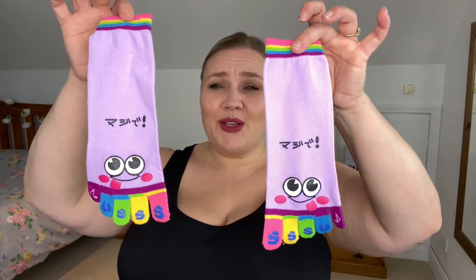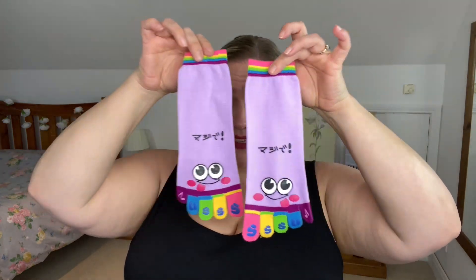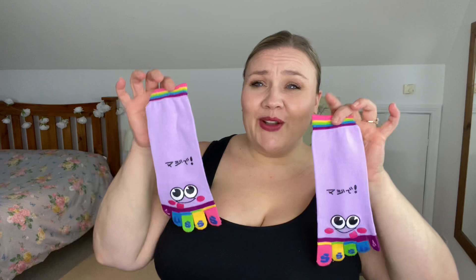You will never guess what this kid has ordered me — he has ordered me a pair of socks with toes in them! First of all, I very extremely rarely wear socks, and then with individual toes in them? I hate wearing socks.